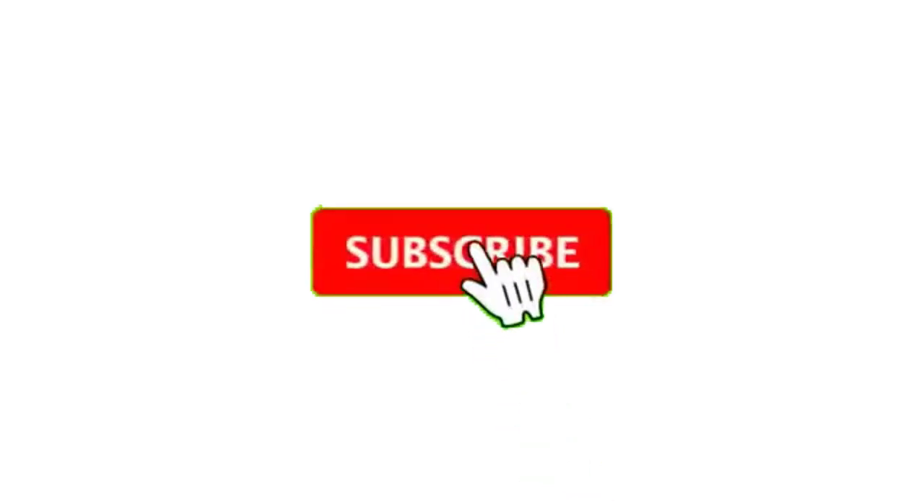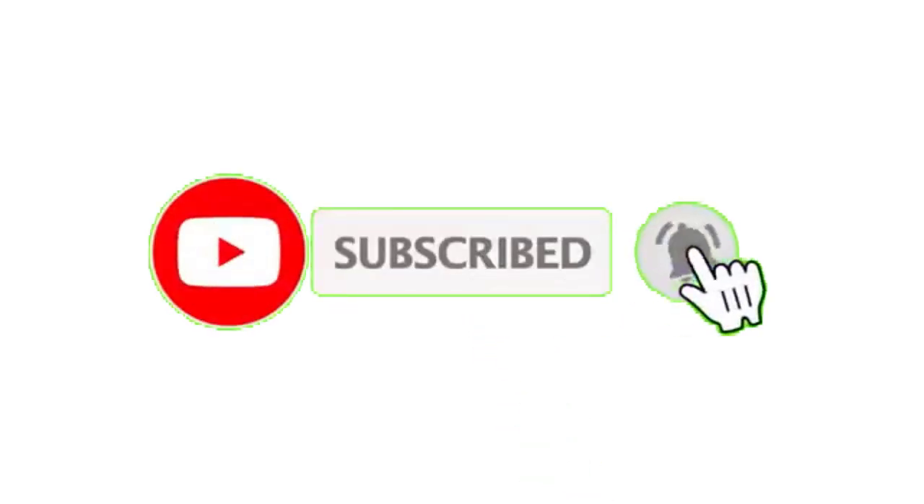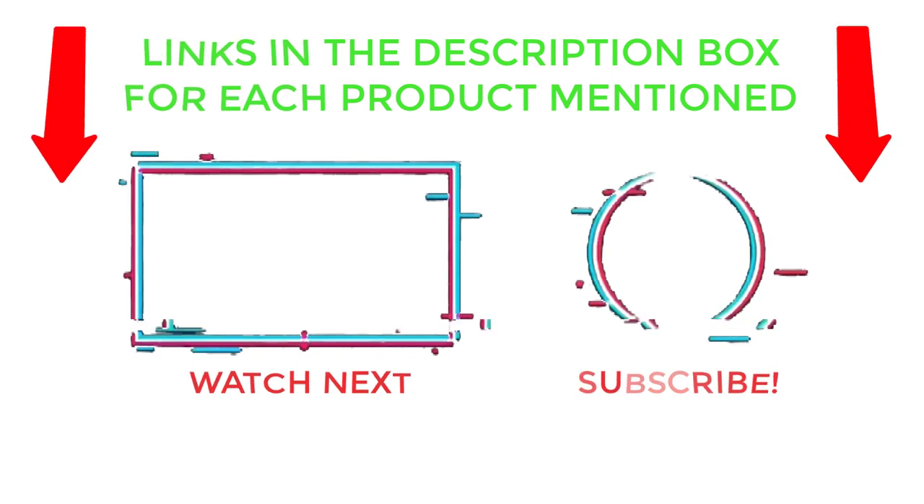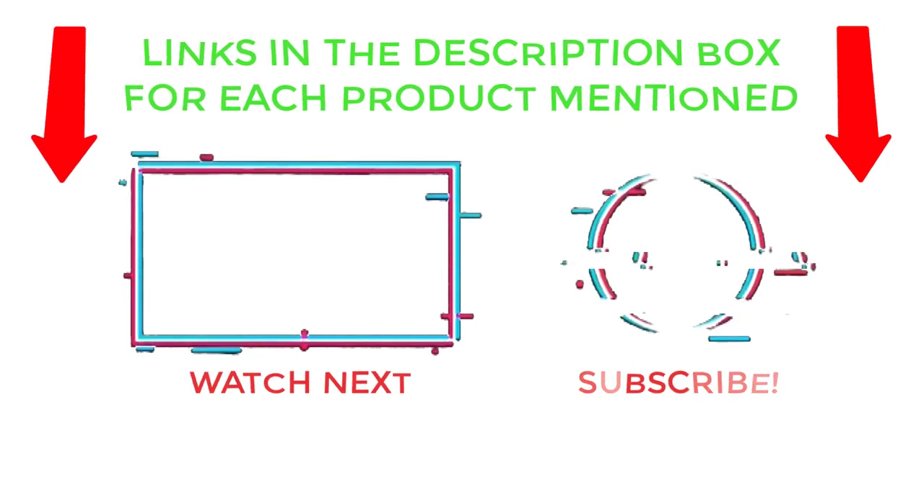That's all from my end. I make helpful videos daily, so do subscribe to my channel and hit the bell notification. For more information or product prices, please check my description. For any kind of problem, please comment below so I can help you further. Life is short, so enjoy every bit of your life with our cool products. Thanks for watching, have a great day.